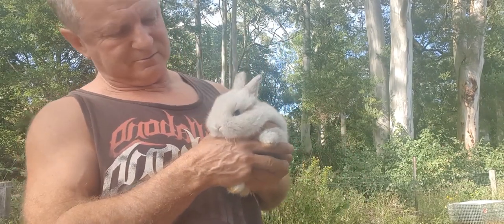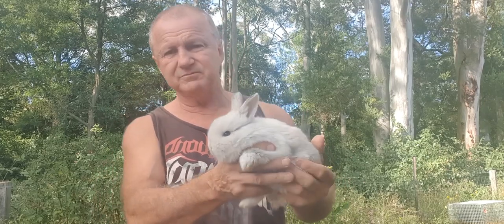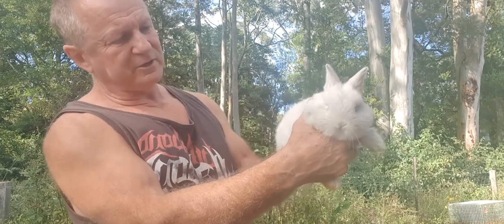G'day, how you going? This is Michael from O'Donnell's Aussie Homestead and this is my little chinchilla. I don't know if it's a female or male yet, but isn't she gorgeous? Little bundle of joy.